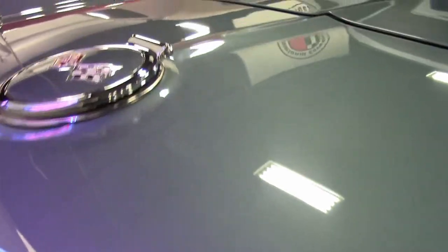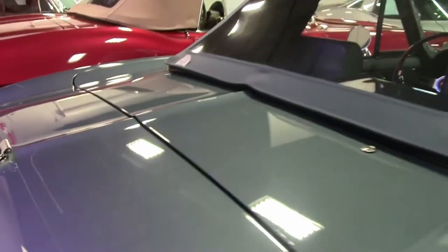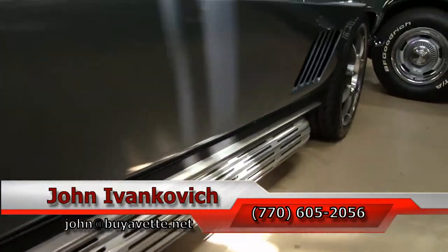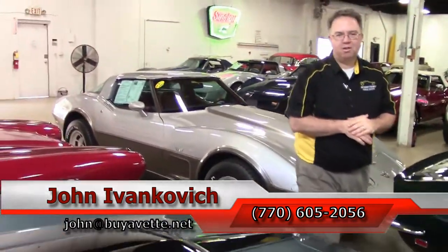If you'd like to know more about this beautiful Lindale Blue, or any of the hundreds of Corvettes and classic cars we have here in stock, call 770-605-2056, or email john at buyavet.net. We'll see you all out on the road.